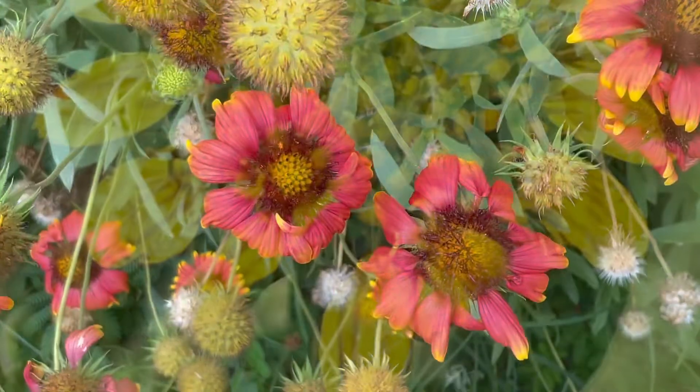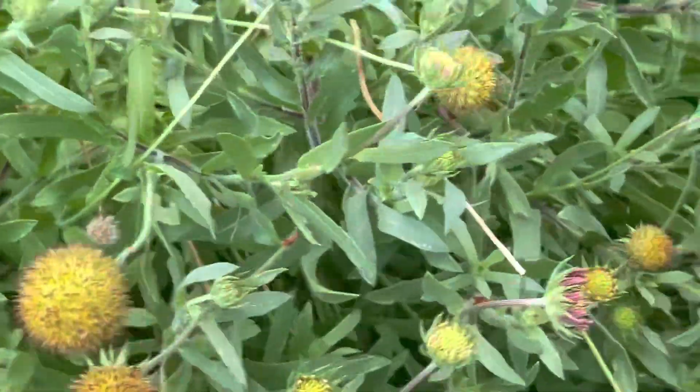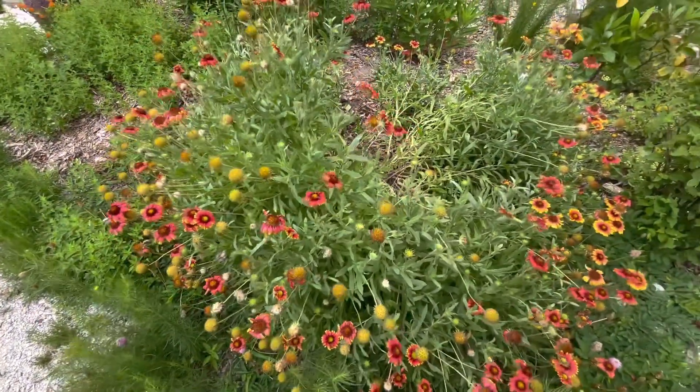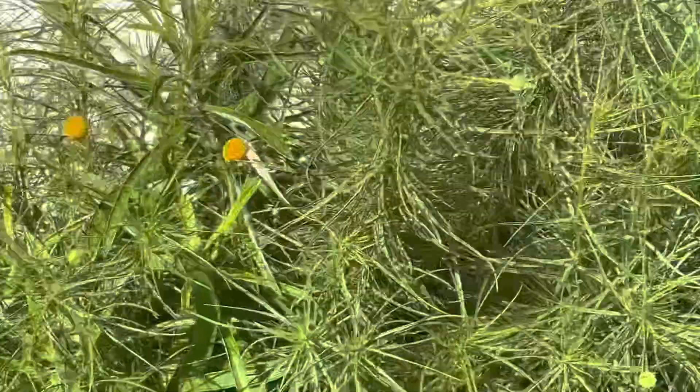Here are a couple of images and videos of the asters that grow around me. This one is Indian blanket, Gaillardia pulchella, and I was able to get it to grow from seed from a native population on Bali. This is sneezeweed, Helenium amarum.